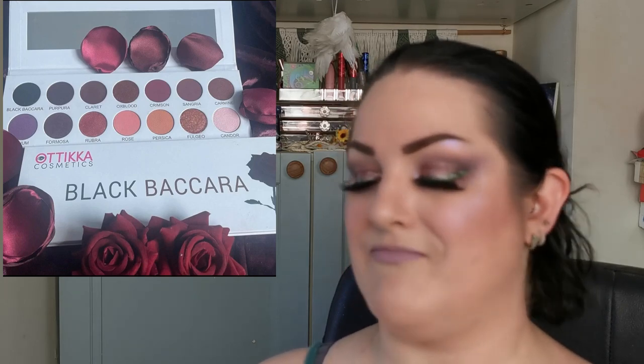Next is a new indie brand — Otika Cosmetics. They have a new 14-pan palette called Black Baccara. It's more on the neutral side for me, but one I can get on board with. Looking at some of the shades, it's very similar to what I have on my eyes today. I don't have a price but I'm super excited to see where this brand goes. They've done a great job — it's beautiful, it caters to a lot of different tastes, neutral tones but with depth and drama.